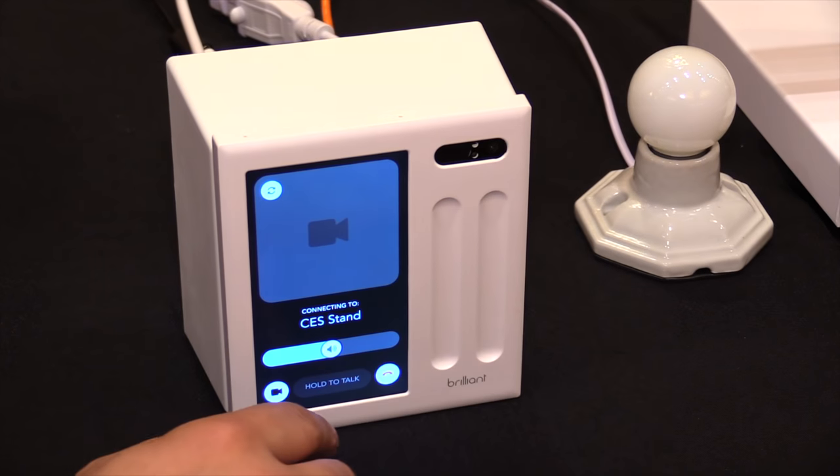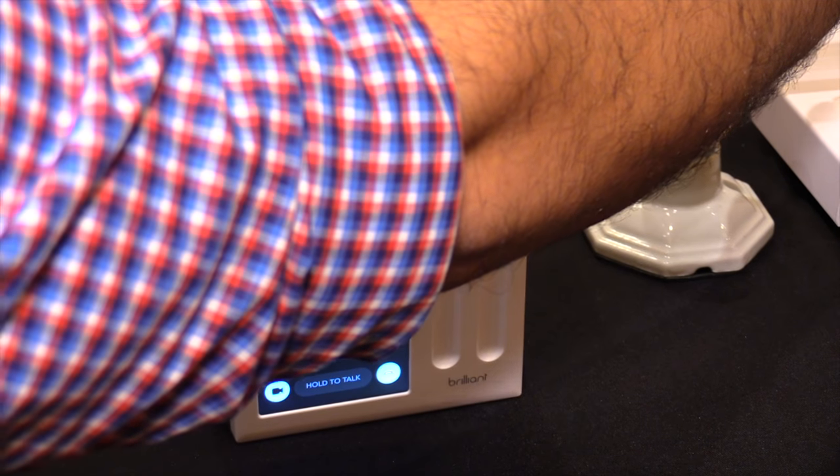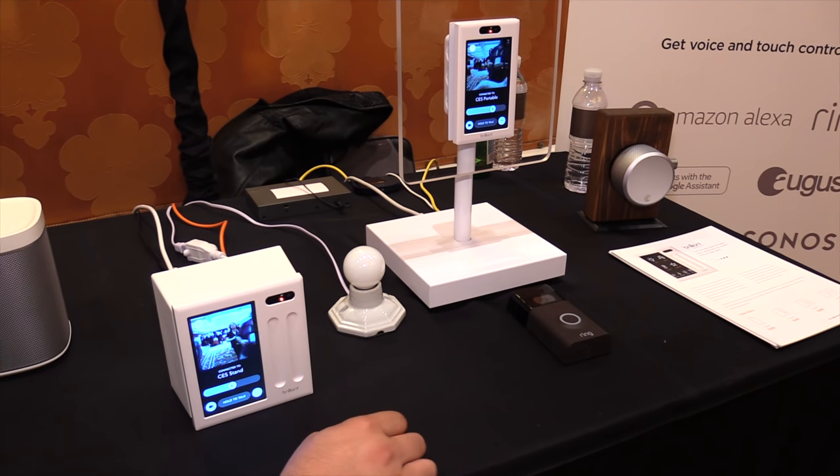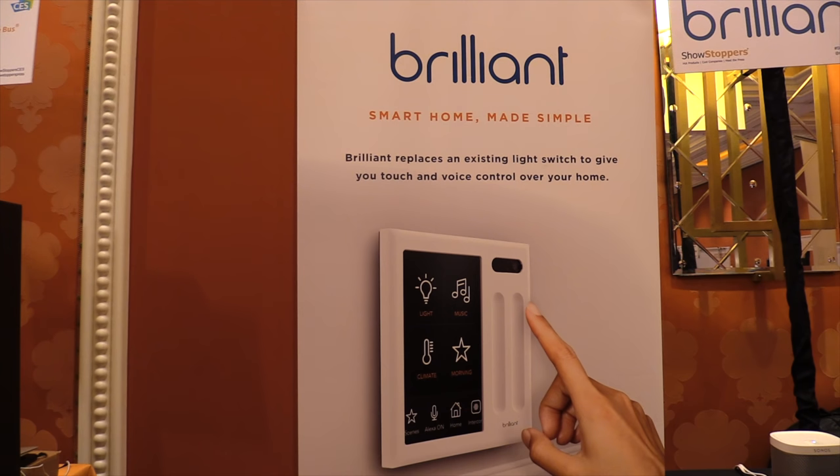The single switch starts at $299. Each additional switch adds to the price — a double-gang unit goes for $349, and it goes up by $50 for each size, all the way up to four switches. Very cool, thank you very much!